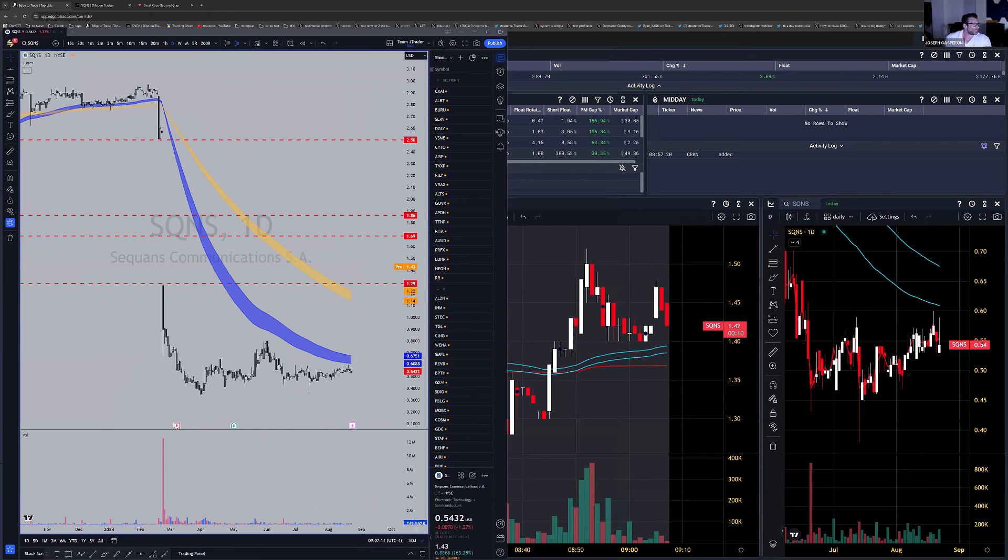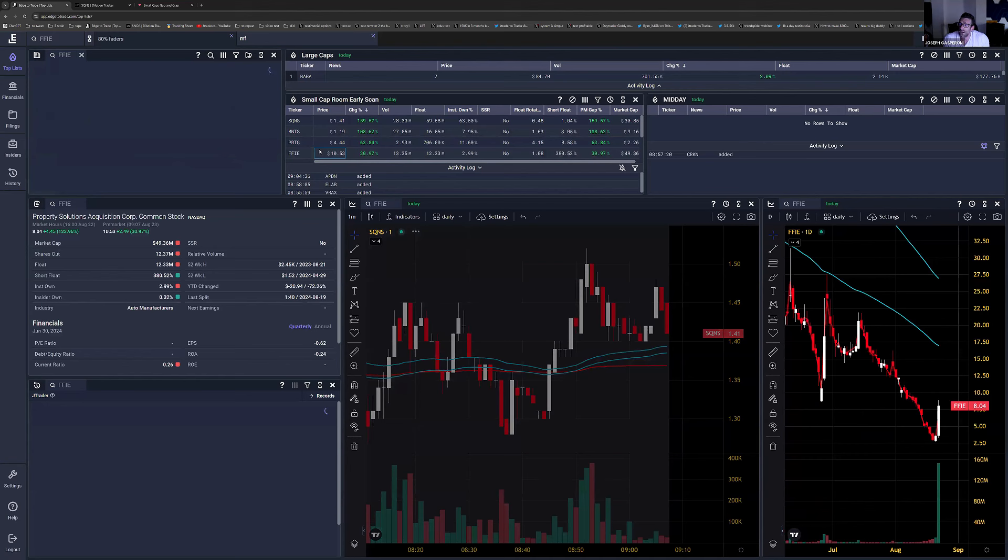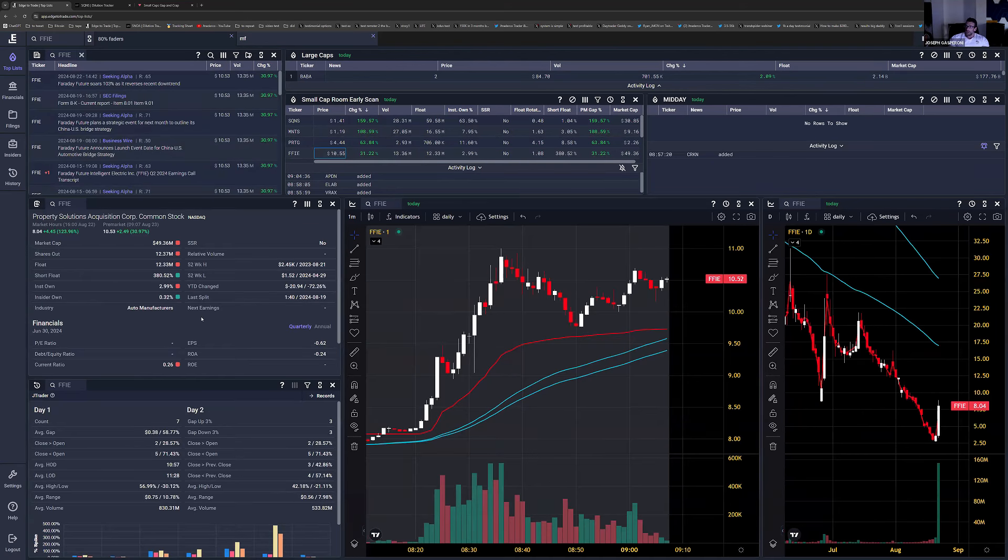Some traders are also looking to short SQ&S here. If we trade into the pre-market high, the stop will be just above the pre-market high. Next up this morning is FFIE. This is the second day that FFIE is up — it announces an event date for China-USA Automotive Bridge Strategy, and they're really riding that news.